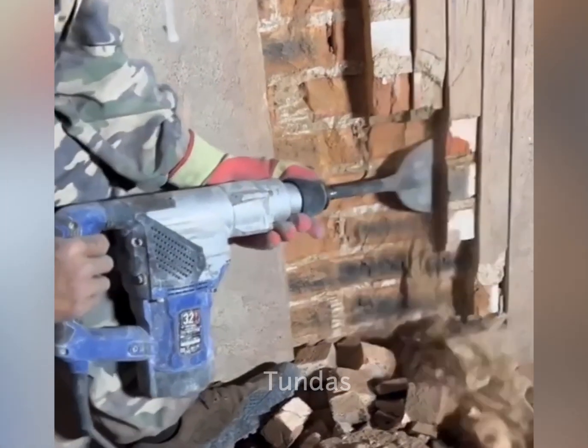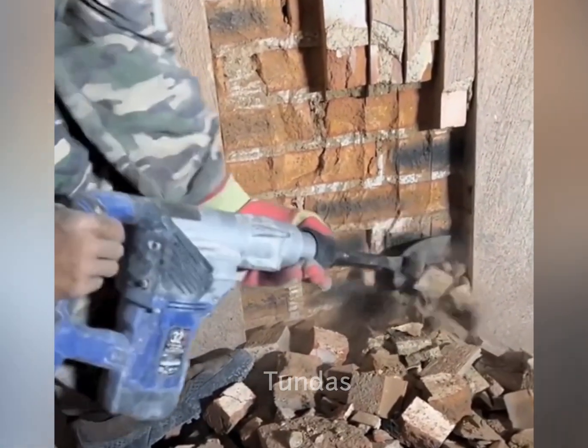This handheld jackhammer gets the job done with ease, as evidenced by removing wall bricks.